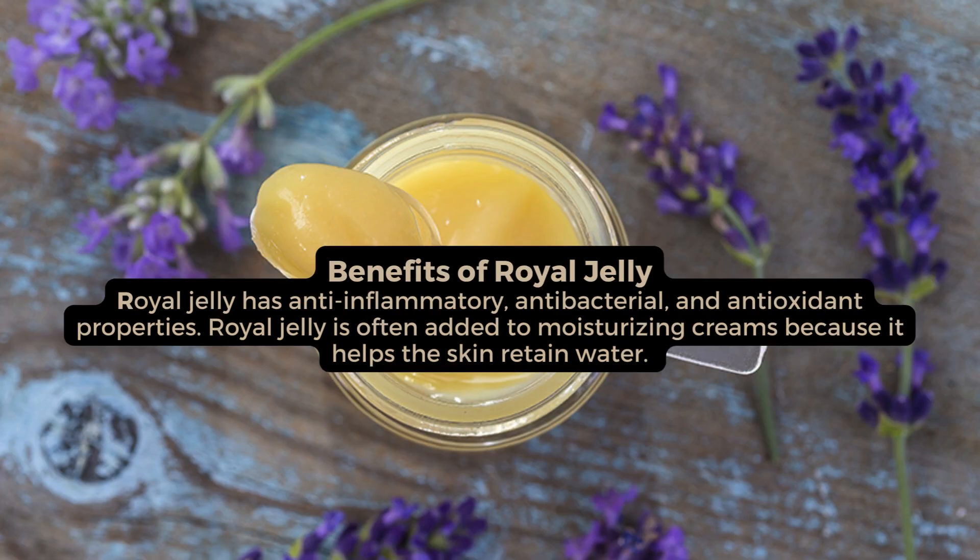Benefits of royal jelly. Royal jelly has anti-inflammatory, antibacterial, and antioxidant properties. Royal jelly is often added to moisturizing creams because it helps the skin retain water.